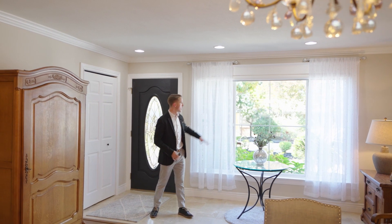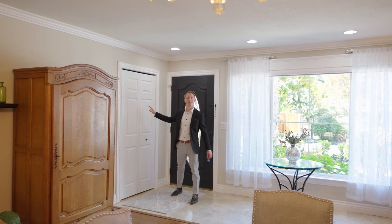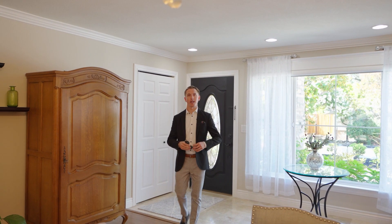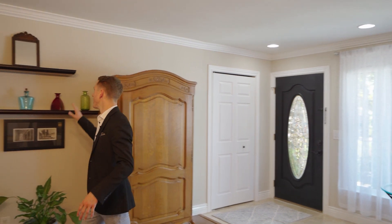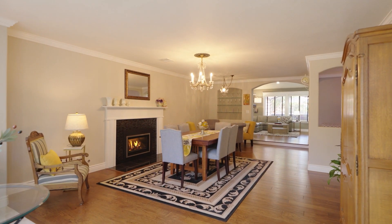Right when you enter there's a big beautiful front-facing window and a coat closet on the other side. Then we've got hardwood flooring that separates the tile from the front door. Walking in you've got hardwood flooring, these floating shelves, and then this dining area.